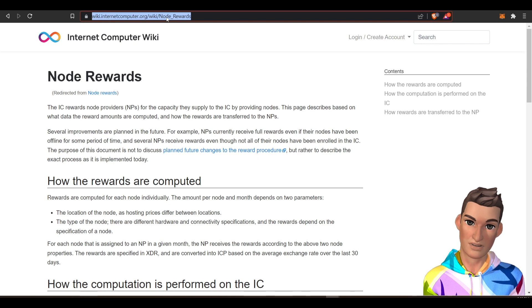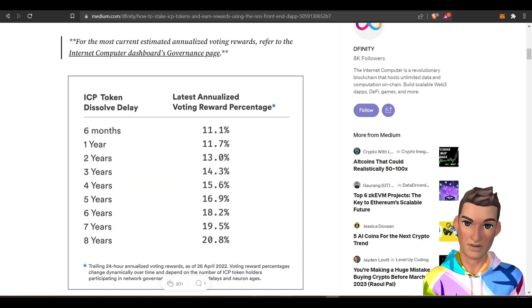You can take that link if you want to read further. I found this resource as well — if you want to look at staking for longer periods of time, the maximum you can achieve, at least when this article was written, was 20% over eight years.